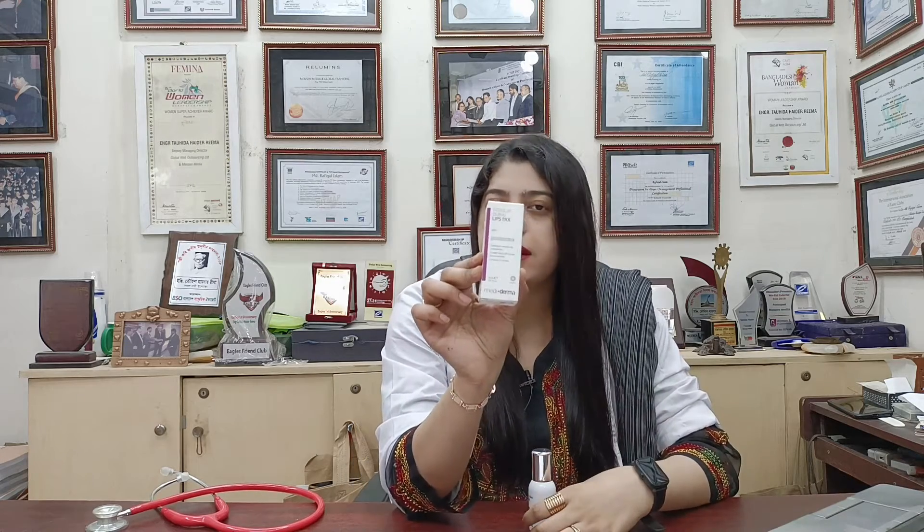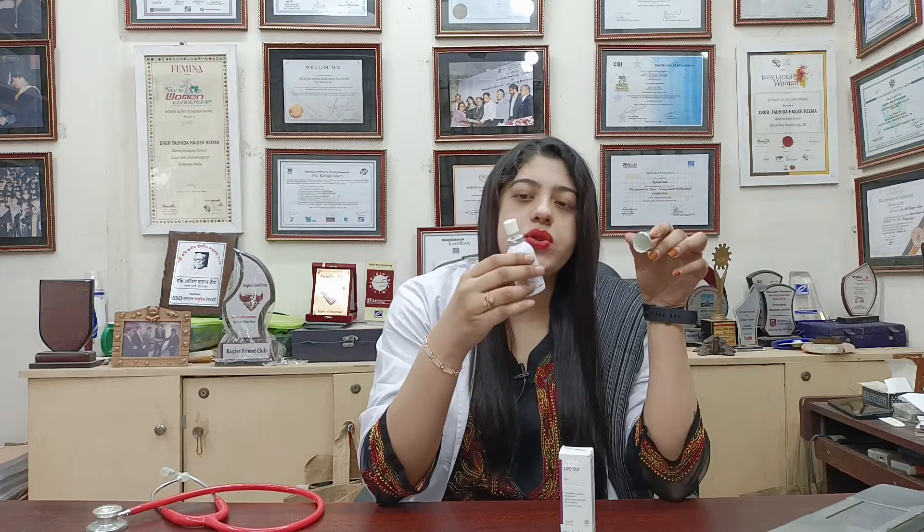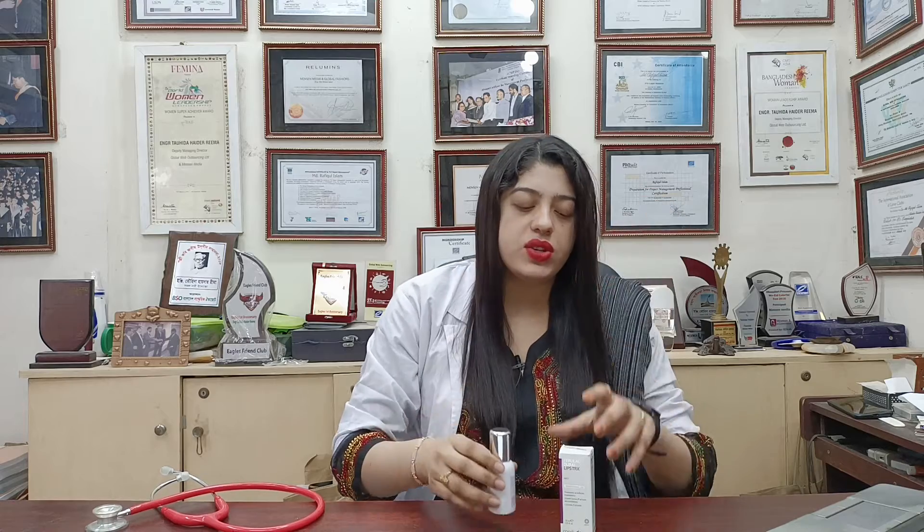You can see it in the packaging and in the bottle. The spray system is very easy to use and convenient.